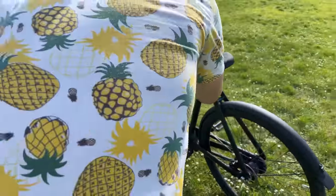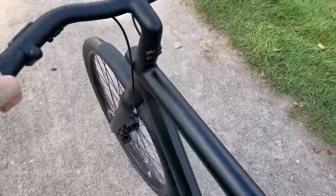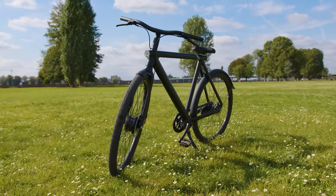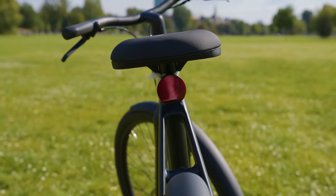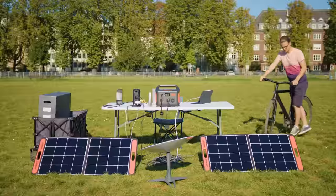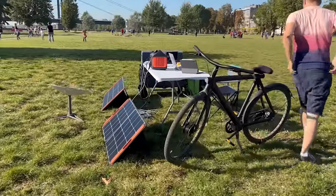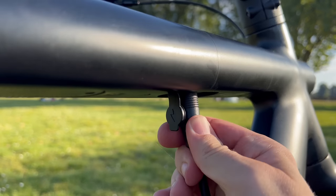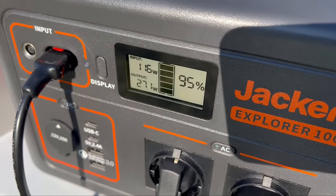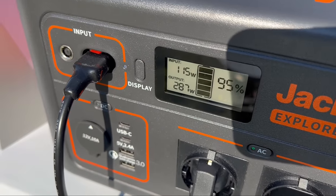Around the time we were shooting this for the second time, I was also in the process of testing the theft protection capabilities of the Vanmoof S3 e-bike. I had been leaving the bike outside and unlocked for a few nights to see if someone would try and steal it. I just so happened to have left the bike in the park near our shooting location, and its battery was running low. So I decided to bring it over to my office and give it a charge. Once I had it plugged in, I was now drawing a total of 280 watts of power, but the Jackery was still at 95%, so no problemo.